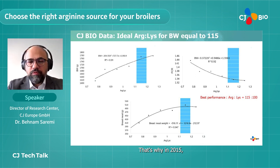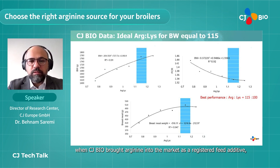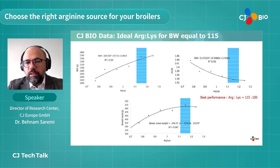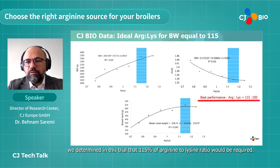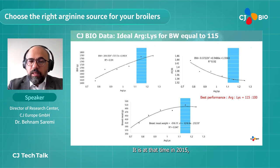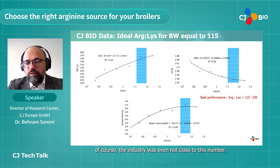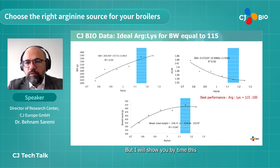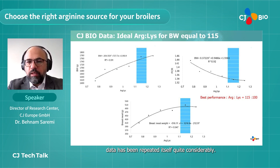In 2015, when CJBio brought arginine into the market as a registered feed additive, we ran a first arginine requirement study. To meet optimum performance in terms of body weight, feed conversion ratio, and breast meat yield, we determined that 115 percent arginine to lysine ratio would be required. At that time the industry was not close to this number, but this data has been repeated considerably since.